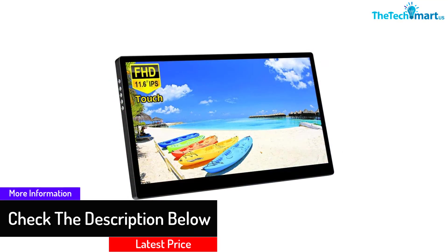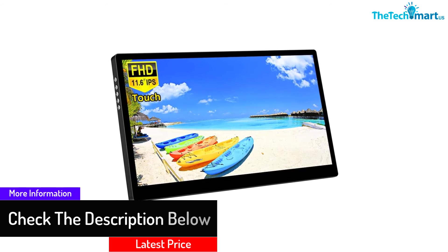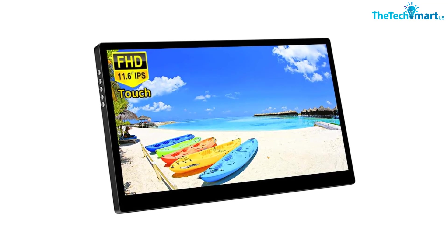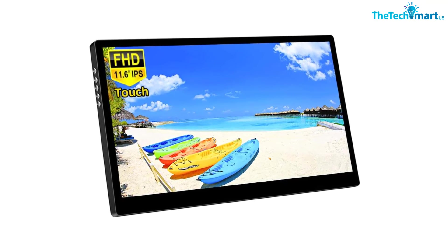Moreover, this comes with a stylish case for easy storage. Furthermore, it serves great for anyone and lets you have easy portability. You will also find the feature of low-light technology that protects from harmful blue light.